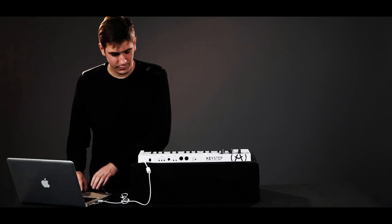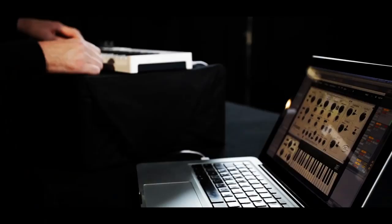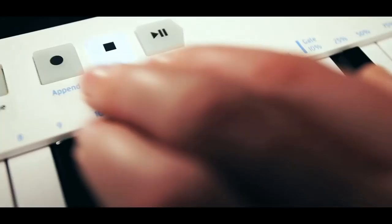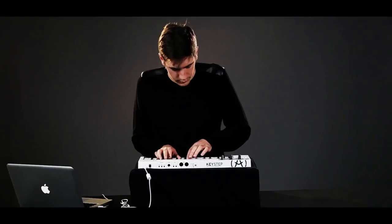There's a USB connection for hooking the controller up to a computer, MIDI in and out ports, and CV pitch, gate and mod outputs. There are also many jack sync in/out ports, which will work with pulse clock devices such as Korg's Volca range, or can send and receive in-sync messages via a separately purchased adapter.